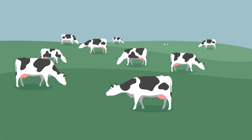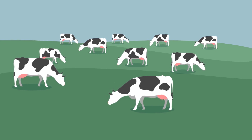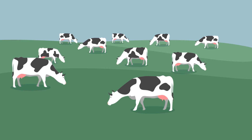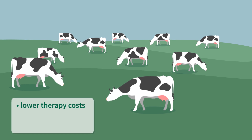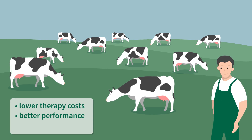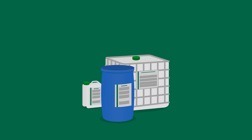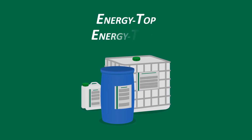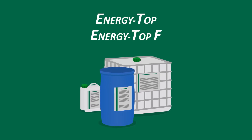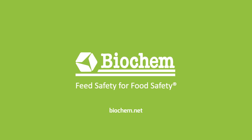The result? Your cows eat better. Their energy and nutrient balance is replenished, and they're supported in this challenging situation to stay healthy. That not only leads to lower therapy costs, but also to significantly better performance. The health of your animals is important to us. That's why we've made it our business to develop products such as Energy Top and Energy Top F that are outstanding in terms of quality and effectiveness. Biochem — feed safety for food safety.